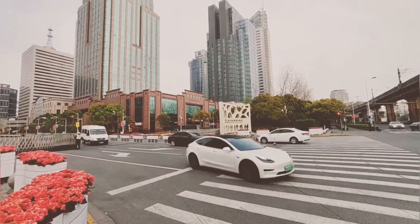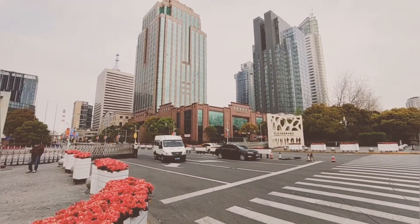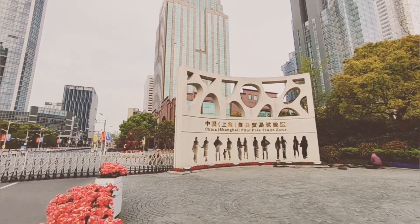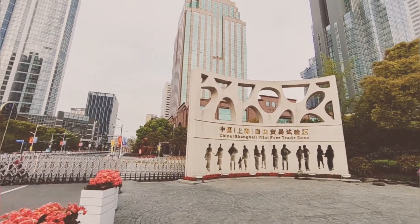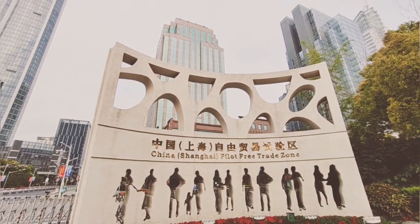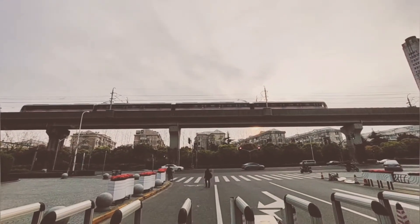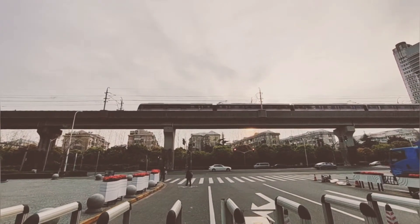A Tesla car just passed by. Those buildings are so high — you may call them skyscrapers. A subway train has passed. This is Line 6 of the Shanghai subway.